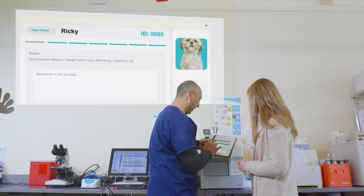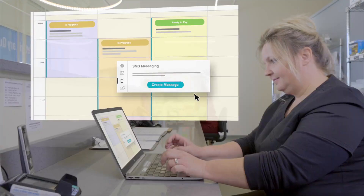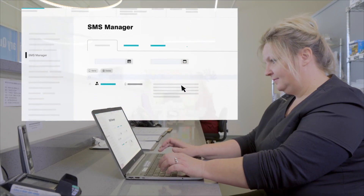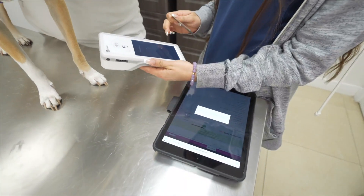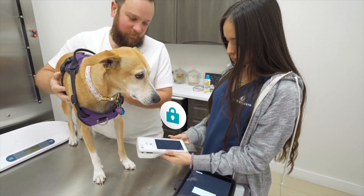Everything from SOAP templates to custom forms can be created to match the ones you already use, so your team can start using NEO without skipping a beat. And with NEO's powerful encryption technology, you can trust that your patients' data will never be compromised.